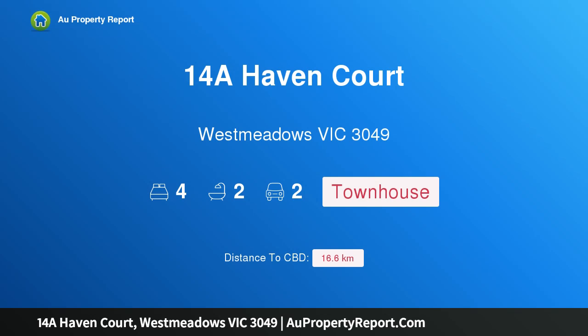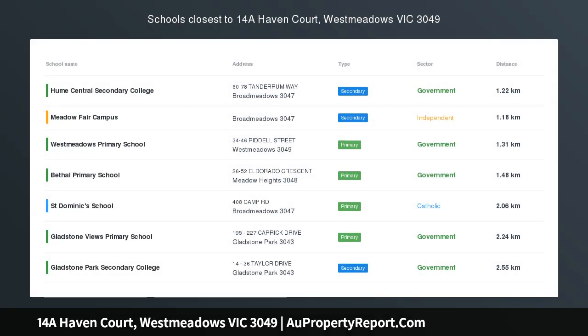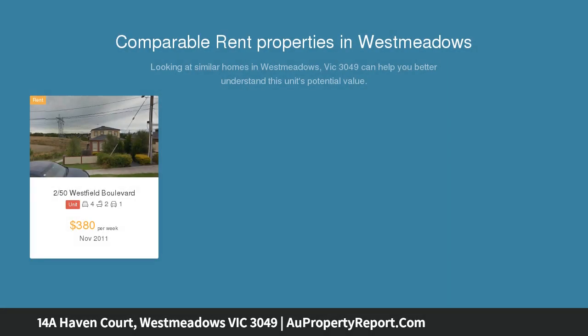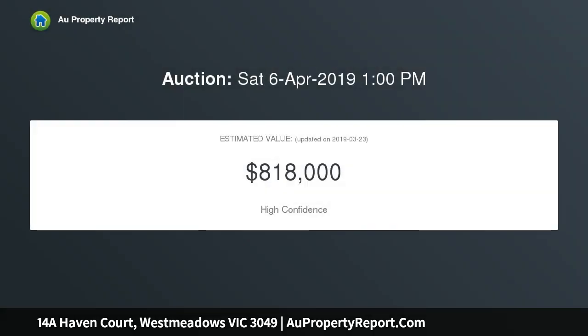Hi, I am glad to introduce property 14A Haven Court, West Meadows, Victoria 3049. Desirability over dual designer levels, offering all the ease associated with townhouse design and every advantage of family-friendly dimensions. This exceptional residence achieves a brilliant balance of both. One of only two, free from any body corporate costs — enjoy a flexible, impressively appointed four-bedroom, two-bathroom format.